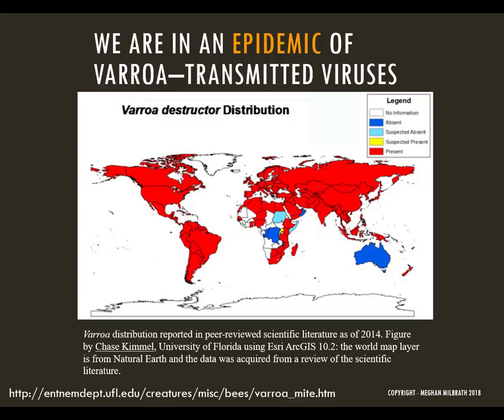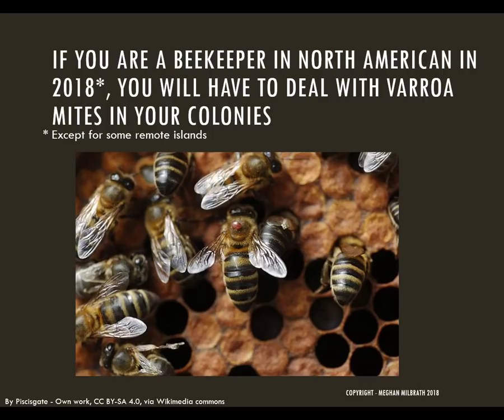The mites quickly spread around the United States and around the world and are basically still not controlled. We are now in an epidemic of varroa mites and the viruses that they transmit. If you're a beekeeper in North America in 2018, you'll have to deal with varroa mites in your colonies — except if you live on some remote islands. The pest is prevalent all over the country and it's easily spread, so it's safe to assume that your colonies are at risk for infestation.